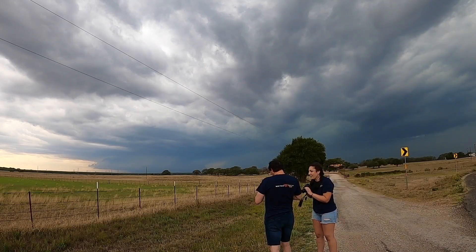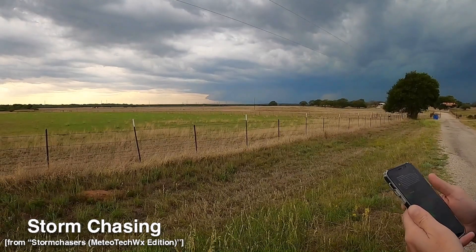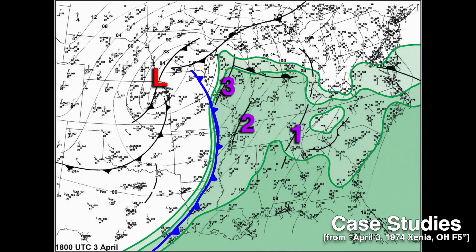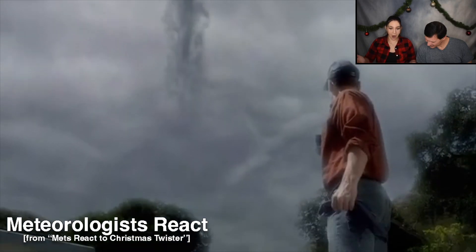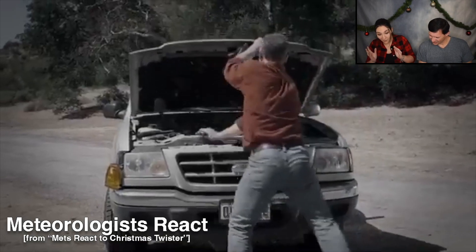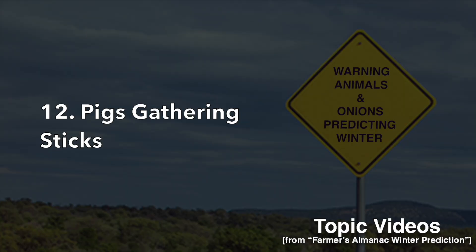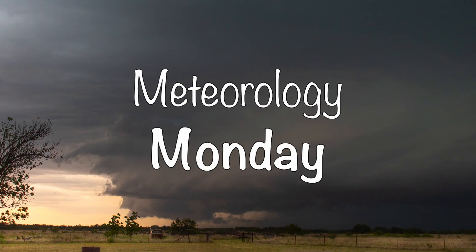What's up guys? It's Caleb and Jim. Welcome back to another Meteorology Monday. Today we are going to talk about the June 2003 Manchester, South Dakota F4 tornado.